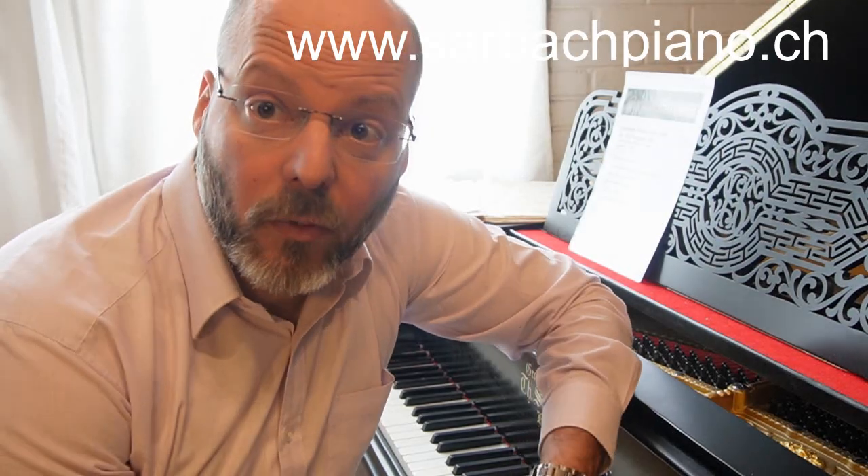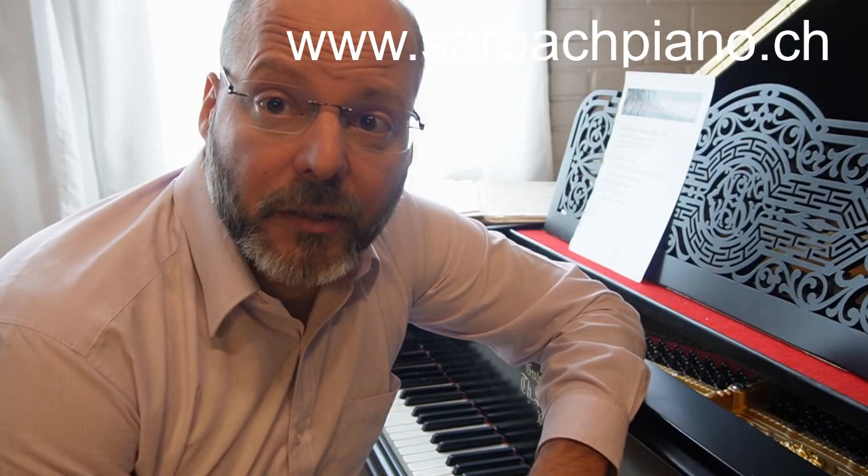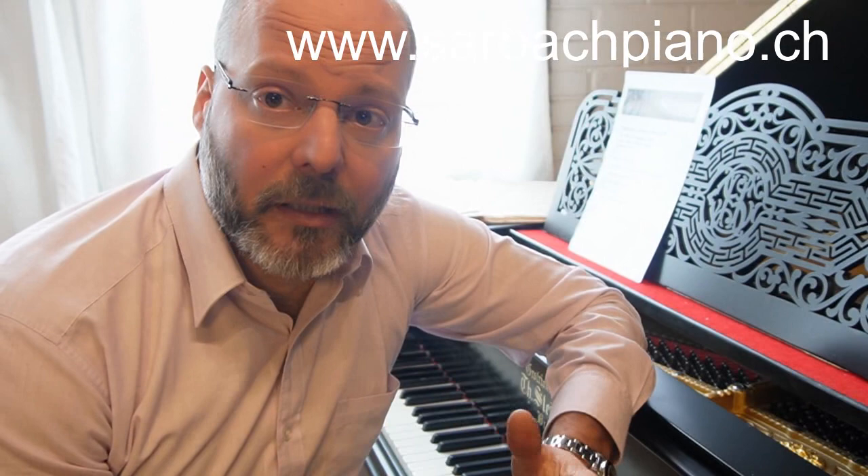Hello and welcome to another video of Sraubach Piano, your specialist for restored pianos in Switzerland. Today I make a very special video about my concert grand pianos, about my big, big and very beautiful old concert grands.